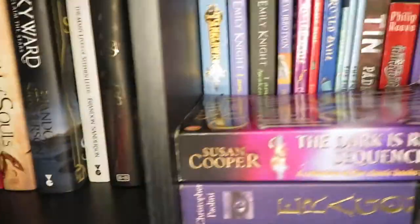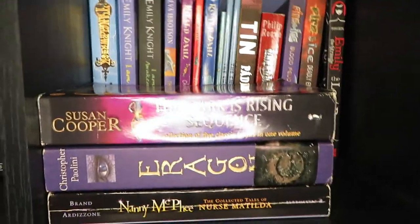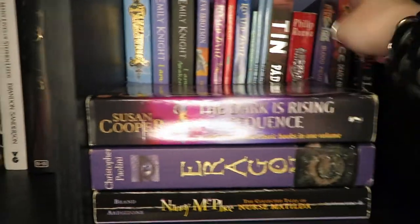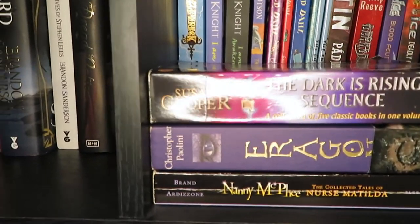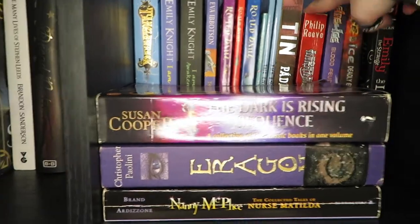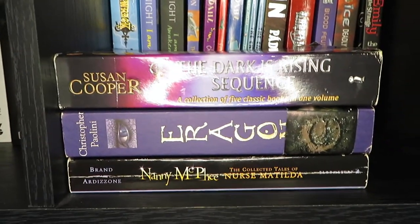Then we'll skip the shelf of the Author Who Must Not Be Named and go on to actual middle grade I enjoy. All these middle grade books I need to read — I have not read any of them on this shelf. I should probably fix that in the new year.